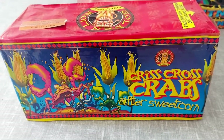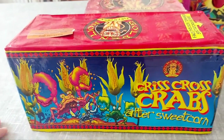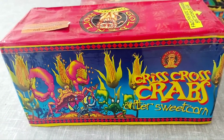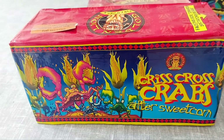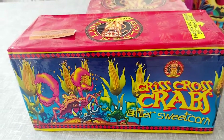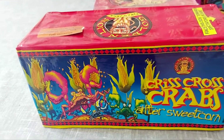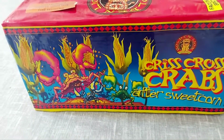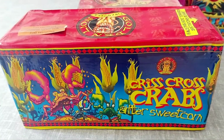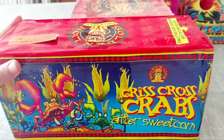So let's get into them. I've got this Crisscross Crabs After Sweet Corn. What I love about Golden Lion is their packaging — that's why I collect all their selection boxes. I don't really collect cakes much. I've got a few Cosmic cakes and quite a few Cube cakes because I really respect the Cube brand — when they came out on the market they were just that bit better than everything else.